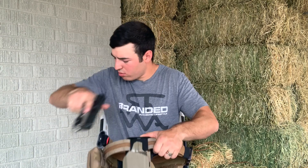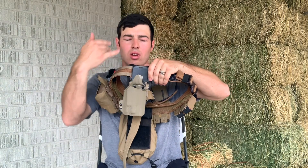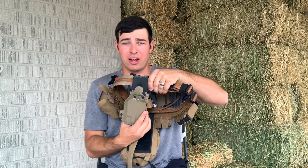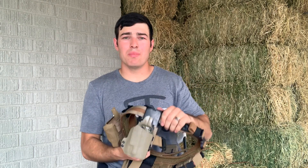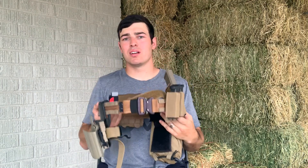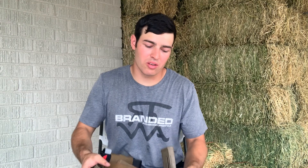For the holster, I have an ANR Design Kydex holster on a Safariland QLS system — it's got the fork so it slides in and out, so if I need to change guns I can swap holsters quickly. I have it on a UBL mid-ride with a T-Rex Arms leg strap. That's just how I like to run my equipment. This belt setup is over a thousand dollars worth of gear.